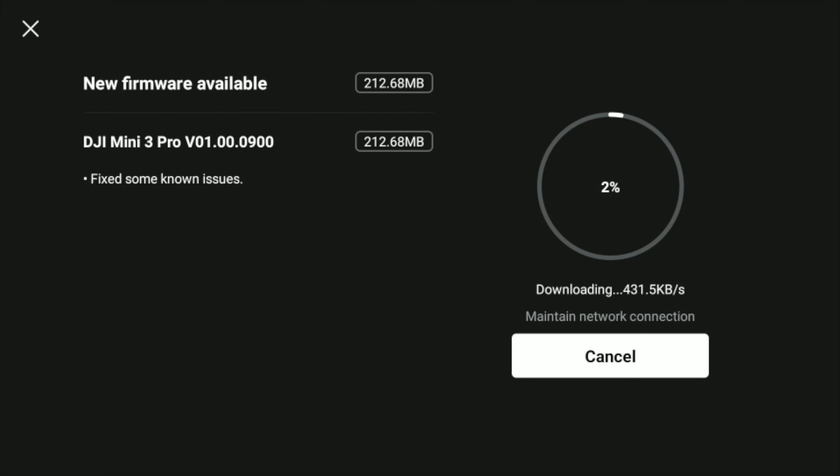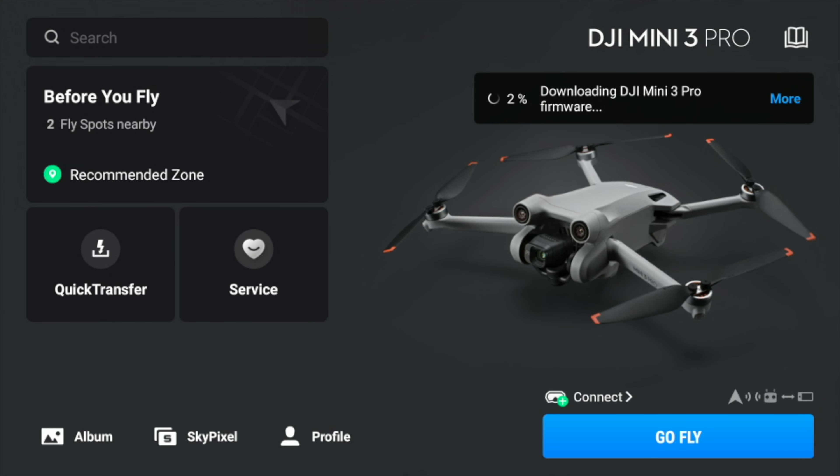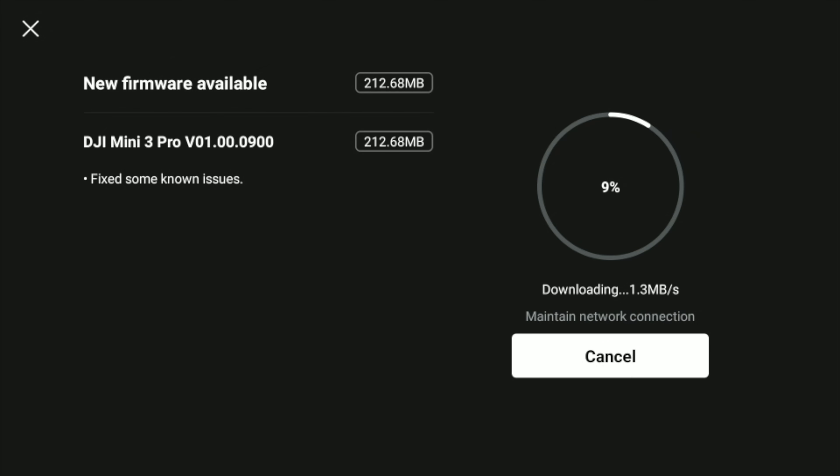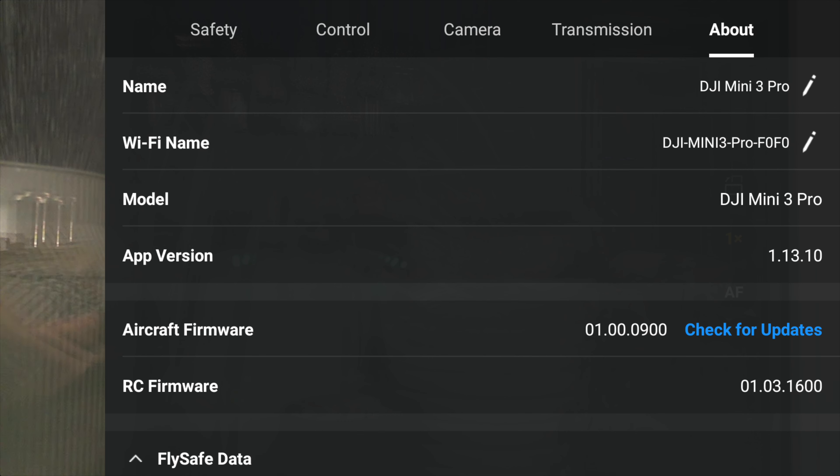While the update is downloading, we can go back into the menus. You should have been on version 01.00.0800 with Fly app version 1.13.10. After the update you can see version 01.00.0900 and Fly app version 1.13.10.